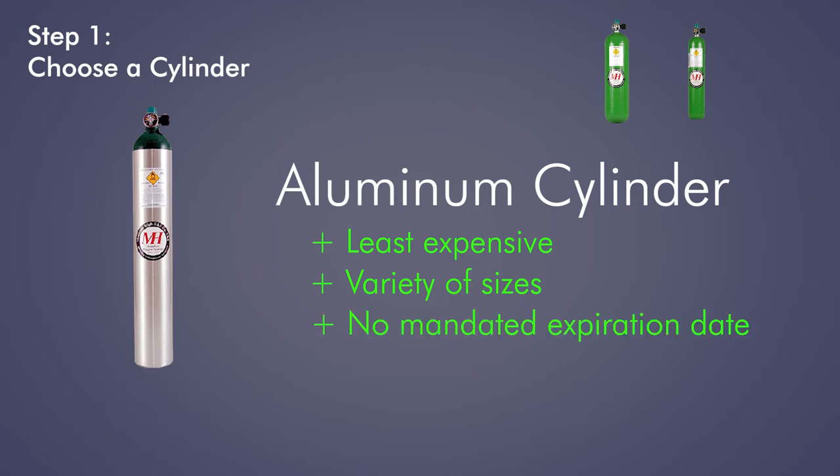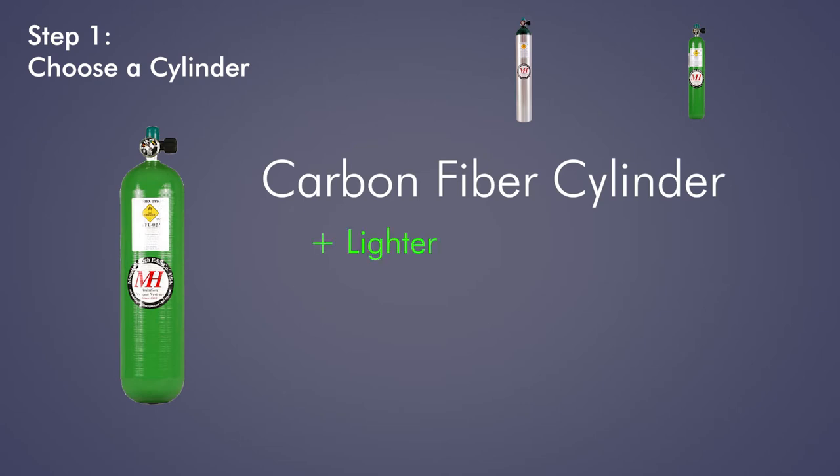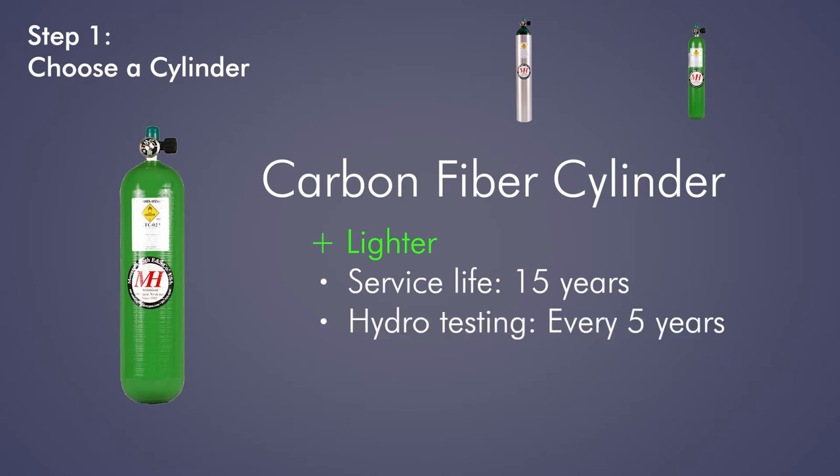Aluminum cylinders have no mandated expiration date, as long as they pass hydrotesting, which is required every five years. Carbon fiber cylinders are lighter than aluminum and a little more expensive. Carbon fiber cylinders have a service life of 15 years, if they pass hydrotesting every five years, after which they should be retired.